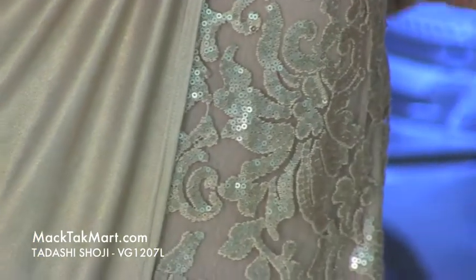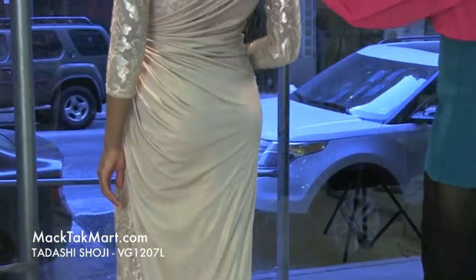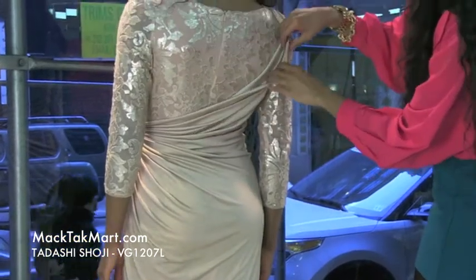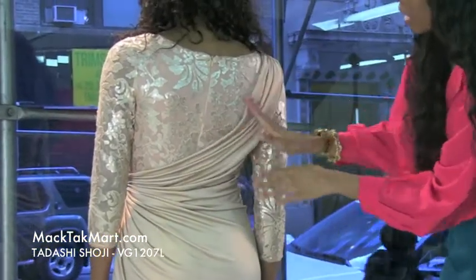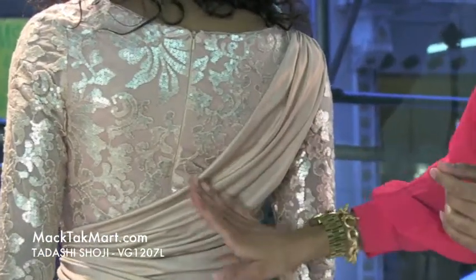Absolutely beautiful. Now if we turn around, we can see that the material goes on an asymmetrical line, giving it a very, very cool patterning and look.